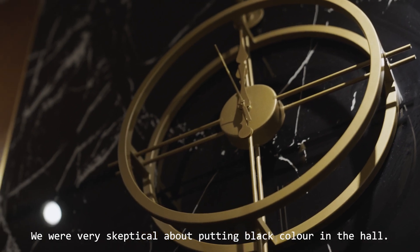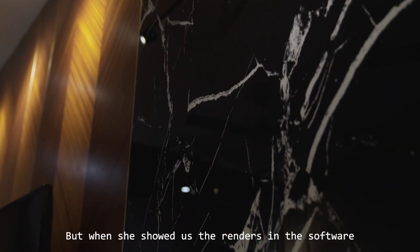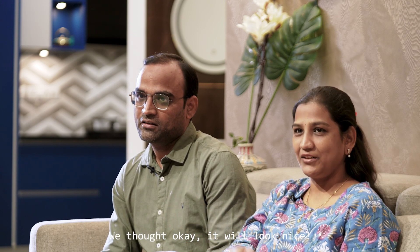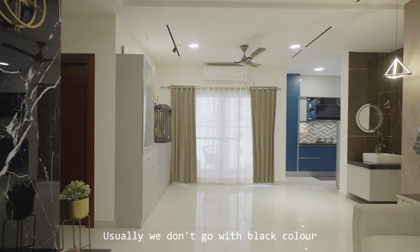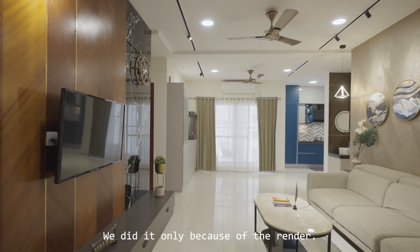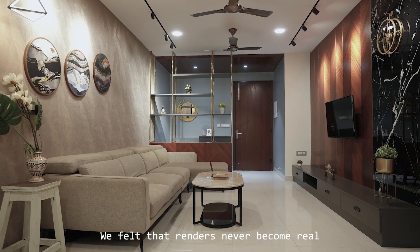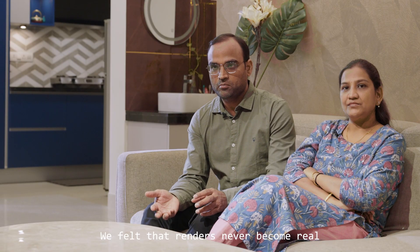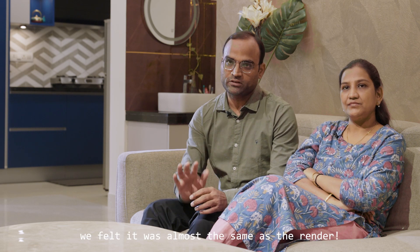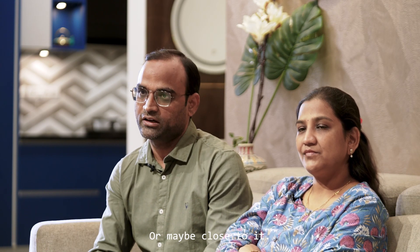We were very skeptical about putting black color in the hall, but when she showed us the render it worked out very well. We would not have gone with black otherwise. What surprised us was that when we executed it and took photos ourselves, it looked pretty much the same as the render — not 100%, but very close.